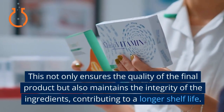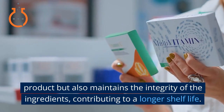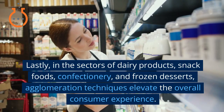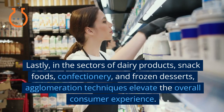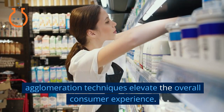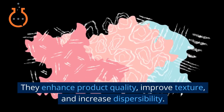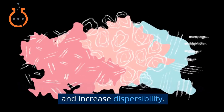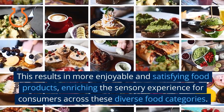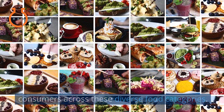Agglomeration not only ensures the quality of the final product but also maintains the integrity of ingredients, contributing to a longer shelf life. In the sectors of dairy products, snack foods, confectionery, and frozen desserts, agglomeration techniques elevate the overall consumer experience. They enhance product quality, improve texture, and increase dispersibility, resulting in more enjoyable and satisfying food products that enrich the sensory experience for consumers across these diverse food categories.